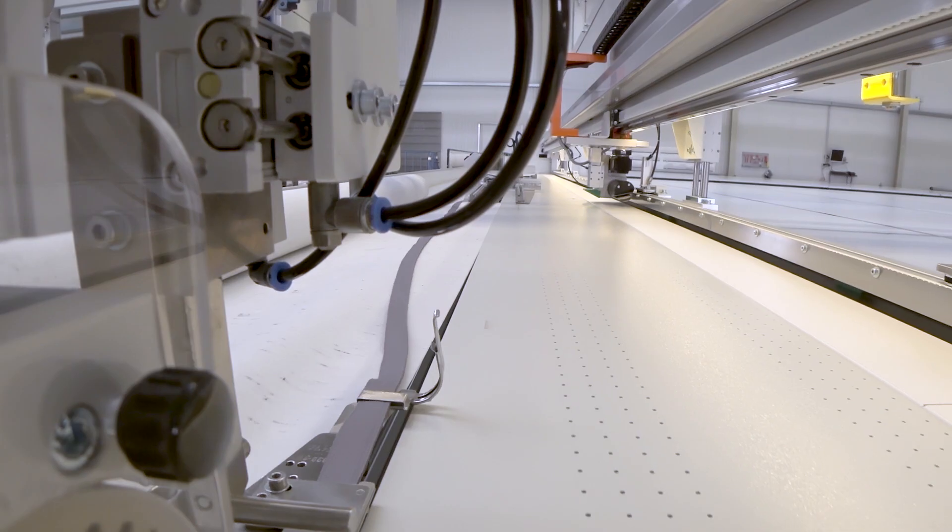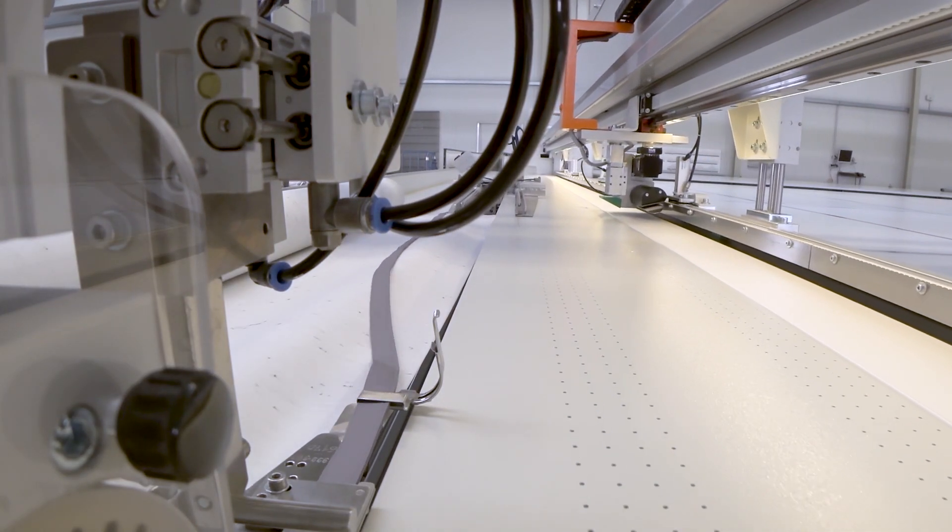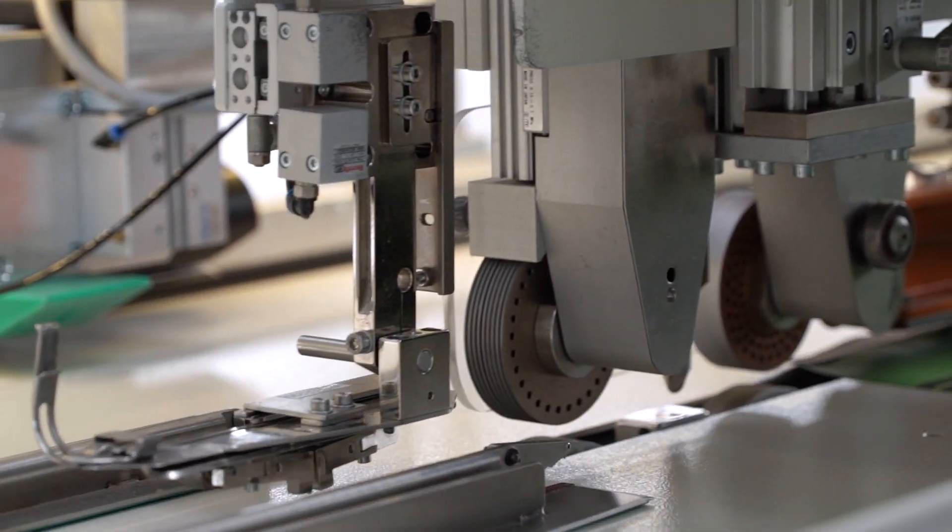It unrolls the cover onto the table, and when we then cut both sides and bond the zips to them, they fit exactly.